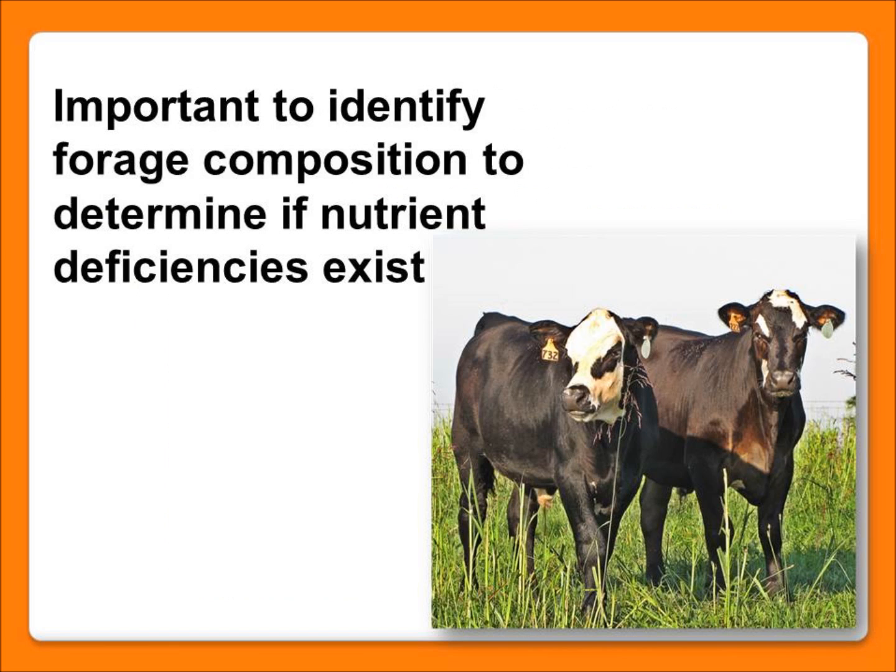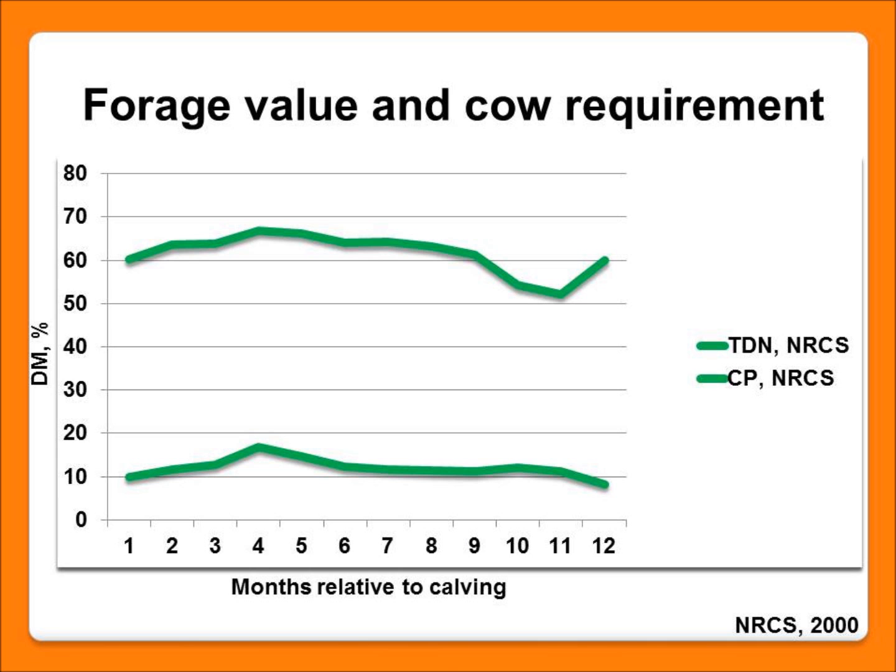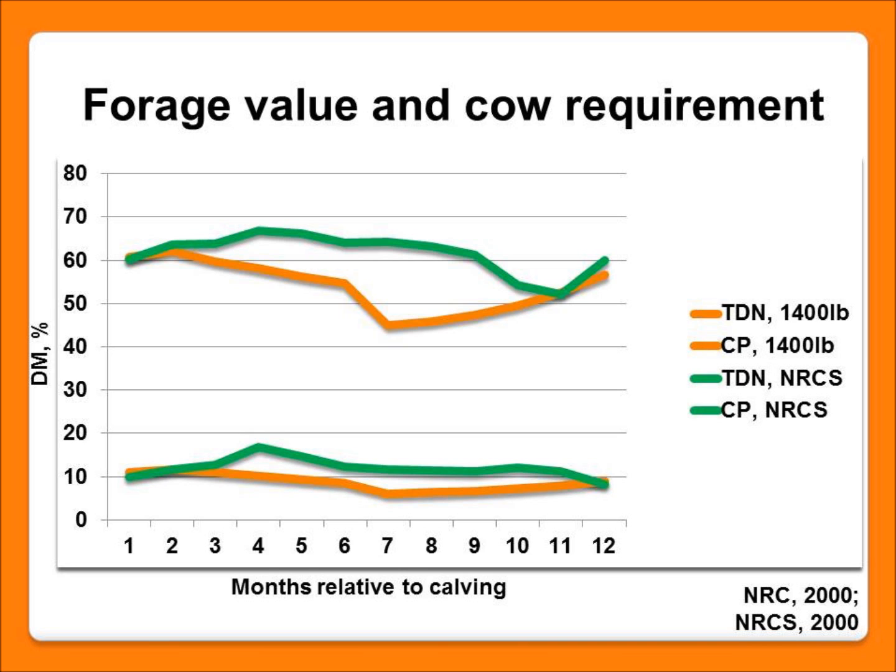Your first step is to evaluate your forages — what are we getting from that grass and is it meeting the cows' requirements? I've got some numbers here for an average forage value in the Southeast. The top line shows energy values, the bottom line shows crude protein values of our average forages. When we compare that to cow requirements shown in the orange line, we can see that pasture forages on average meet or exceed cow requirements for protein and energy for the majority of the year. For a January calving herd, there might be some concern in late gestation or right after calving in early lactation when cows' requirements are higher.